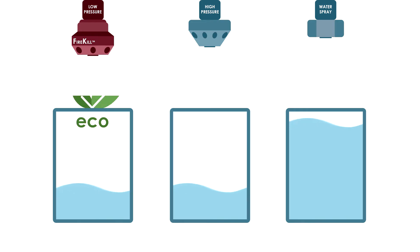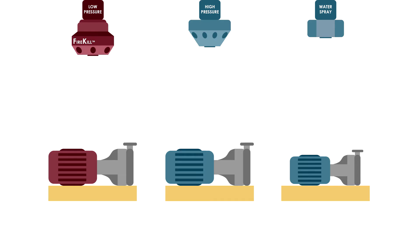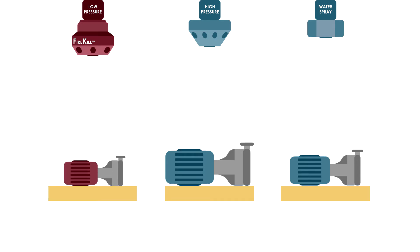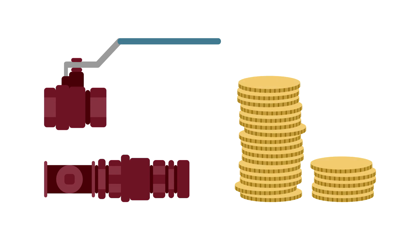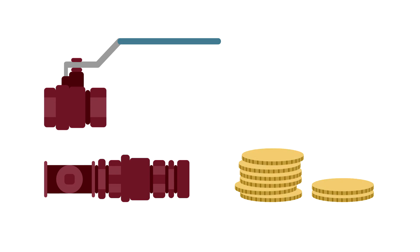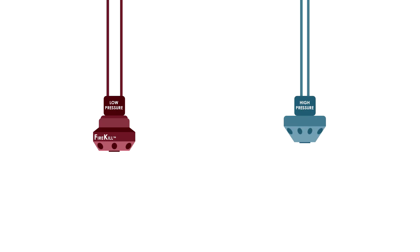The low-pressure systems use less water than water spray systems, though the same amount of water as high pressure. However, as the low-pressure system operates at a significantly lower pressure, it is much more environmentally friendly. The Firekill low-pressure water mist system pumps are much smaller than those of high pressure and water spray and therefore require less space.